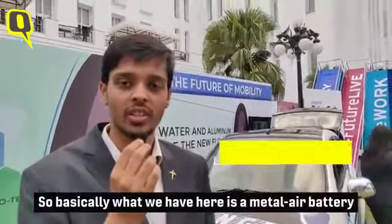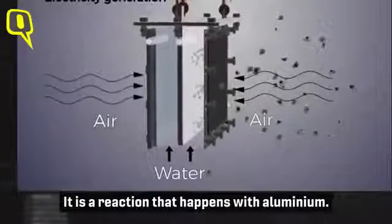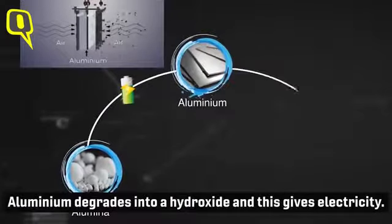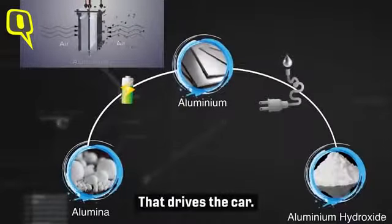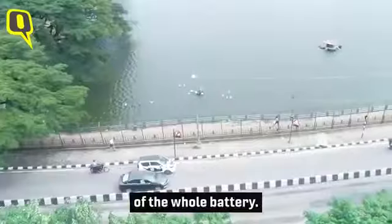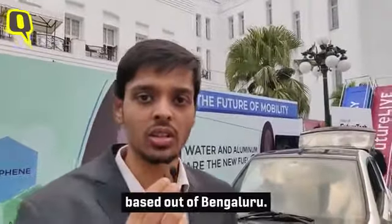Basically what we have here is a metal-air battery which runs on aluminium, air, and water. What happens is a reaction occurs with aluminium — aluminium degrades into a hydroxide, and this gives you electricity that drives the car. A lot of innovation has gone into making one of the electrodes of the battery. We are a graphene and materials company based out of Bangalore, and we have worked a lot on developing that electrode.